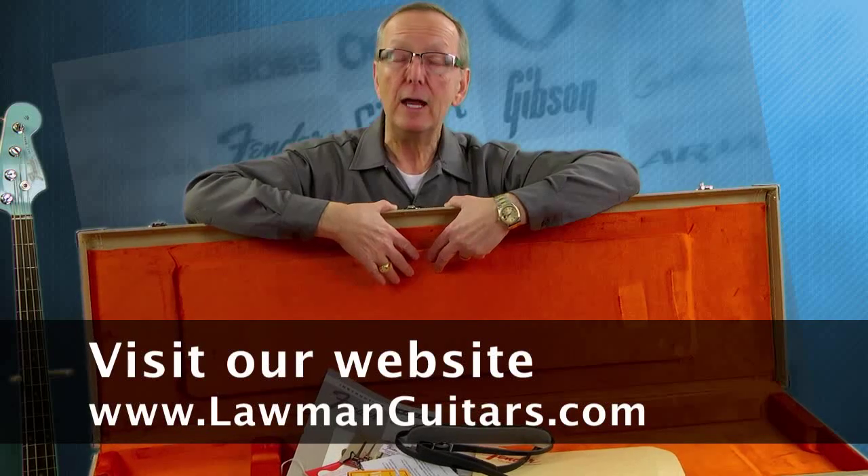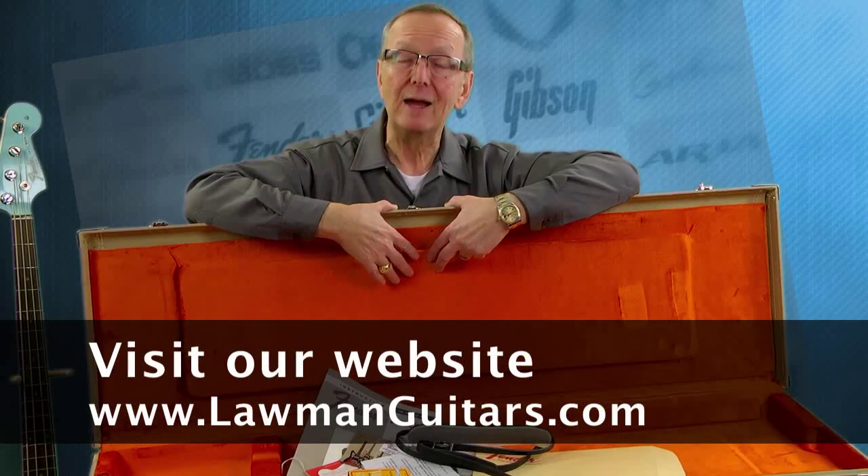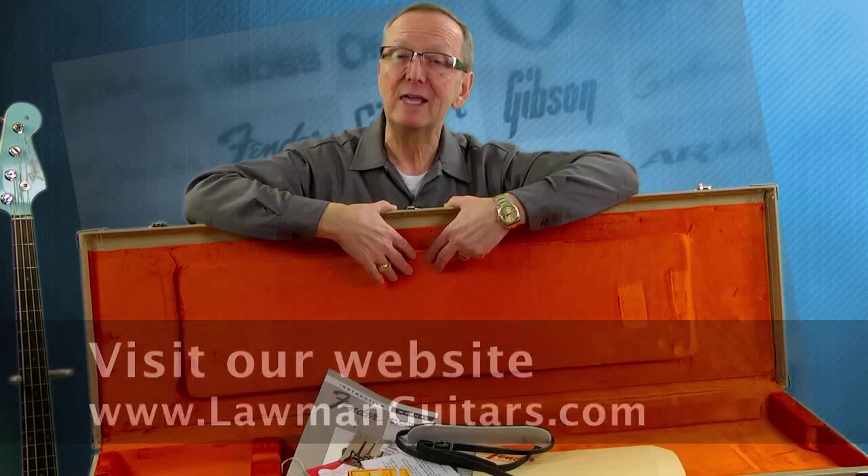Check this thing out at www.lawmanguitars.com and all of our other cool guitars and basses. I really appreciate you watching my videos. Thanks a lot — we'll see you next time.